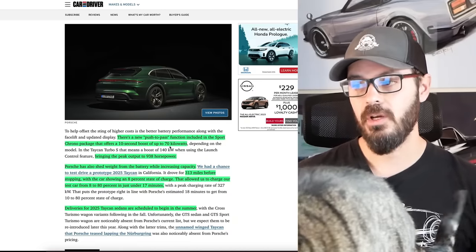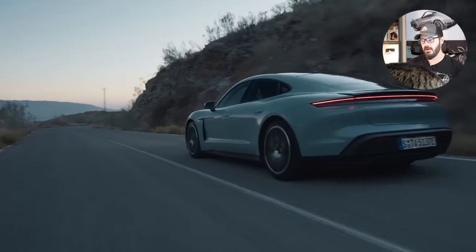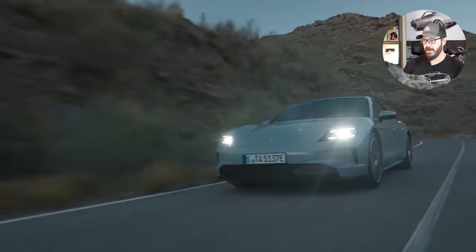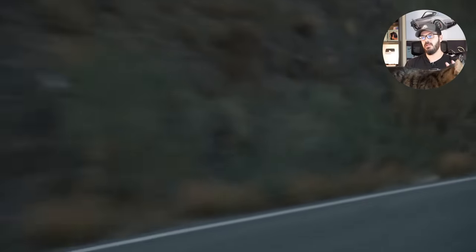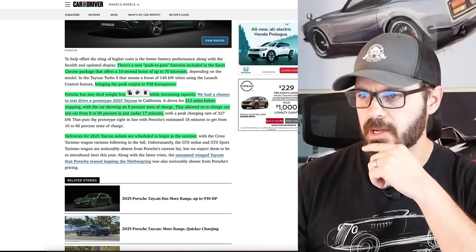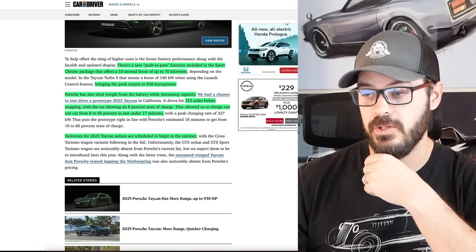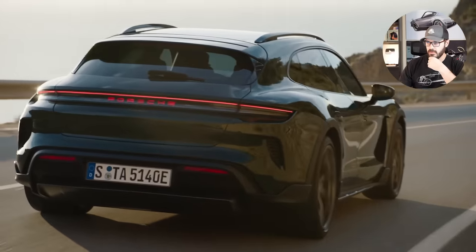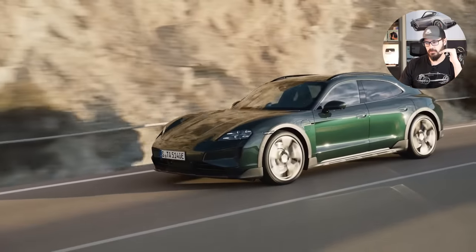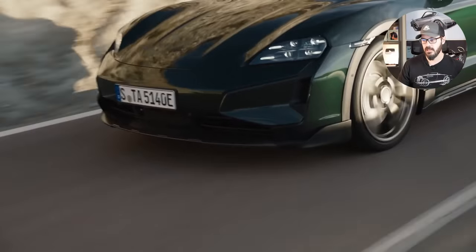There are 10-second boosts of up to 70 kilowatts — I'm not sure if that is necessary in a 938 horsepower EV, but you get that anyway. Porsche also shaved some weight from the battery while increasing capacity. You now have a 313-mile range, which Car and Driver actually tested themselves with the car showing an 8% state of charge. That allowed them to charge from 8% to 80% in just under 17 minutes. Deliveries for the 2025 Taycan start this summer, and there's also an unnamed winged, probably top-of-the-range performance Taycan that's been seen testing at the Nürburgring, likely coming later this year.